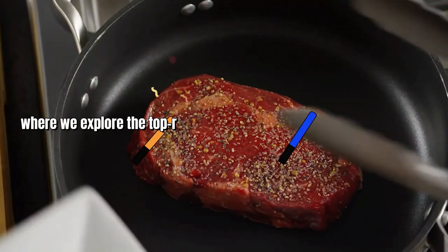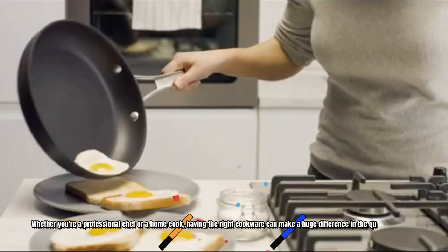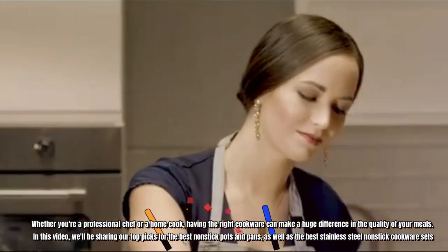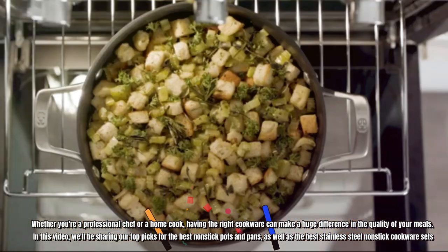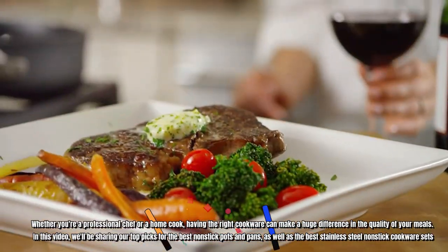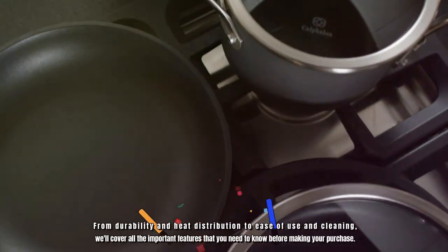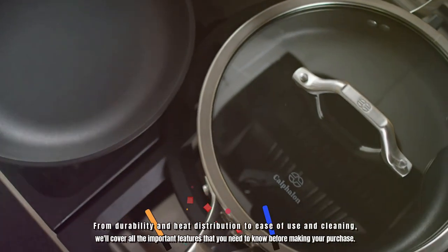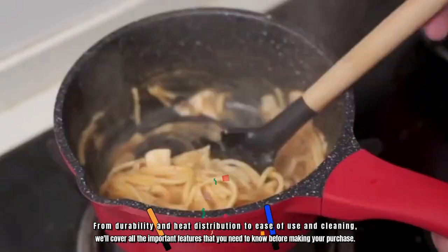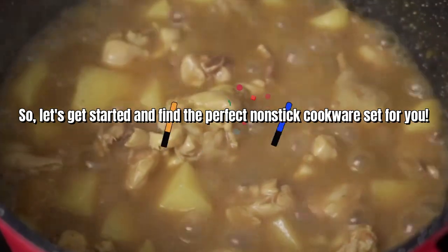Welcome to our product review video, where we explore the top-rated non-stick cookware sets on the market. Whether you're a professional chef or a home cook, having the right cookware can make a huge difference in the quality of your meals. In this video, we'll be sharing our top picks for the best non-stick pots and pans, as well as the best stainless steel non-stick cookware sets. From durability and heat distribution to ease of use and cleaning, we'll cover all the important features you need to know before making your purchase. So let's get started and find the perfect non-stick cookware set for you.